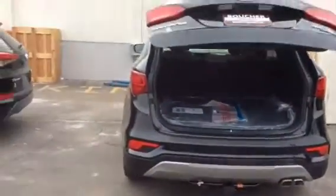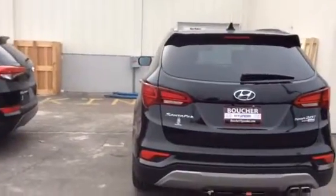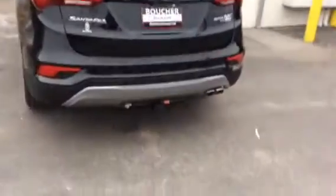So hopefully that helps you guys a little bit, Dave. Again, it's Kevin Hart, Boucher Hyundai. I'm at 262-522-1000. Thanks Dave, it was a pleasure meeting you today.